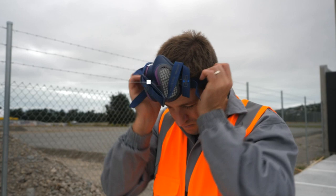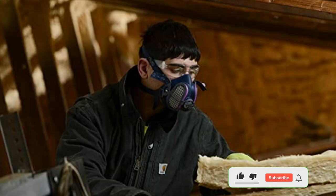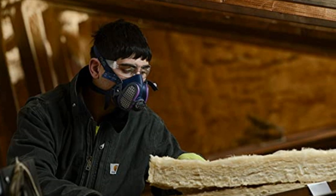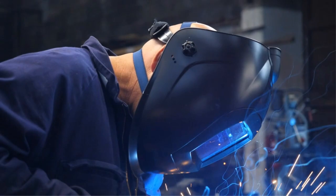Pros: Comes with a unique, patented design. Flexible and comfortable as it adapts to your face's natural shape. Does not interfere with your other personal protective equipment. Hassle-free to use because of its lightweight and compact nature. Cons: Comes with an extremely strong rubber smell at first.